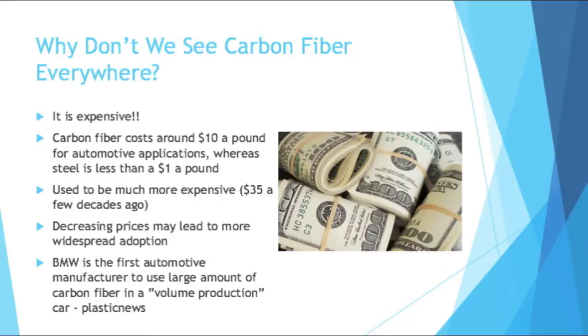There is good news though. As with many things, the costs are decreasing. Even a few decades ago, carbon fiber was $35 a pound. Before that, it could be upwards of $150, when it was exclusively used by NASA and the aerospace industry. These decreasing prices will probably lead to more widespread adoption. It's currently 2016, and you're already starting to see carbon fiber in things like wallets and cell phone cases. So decreasing costs really are helping adoption.